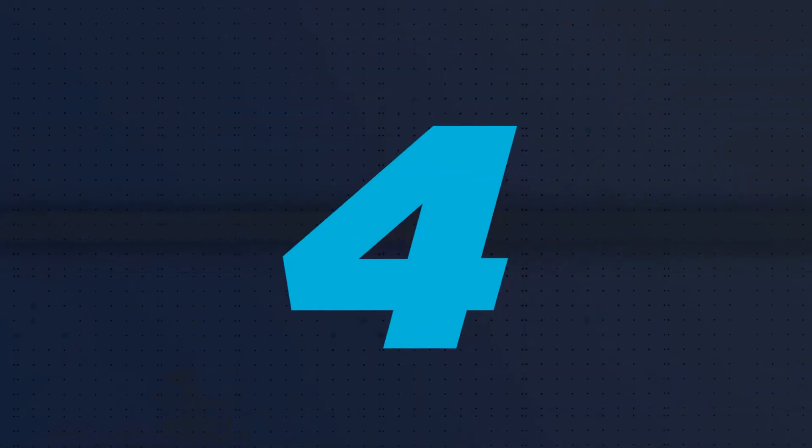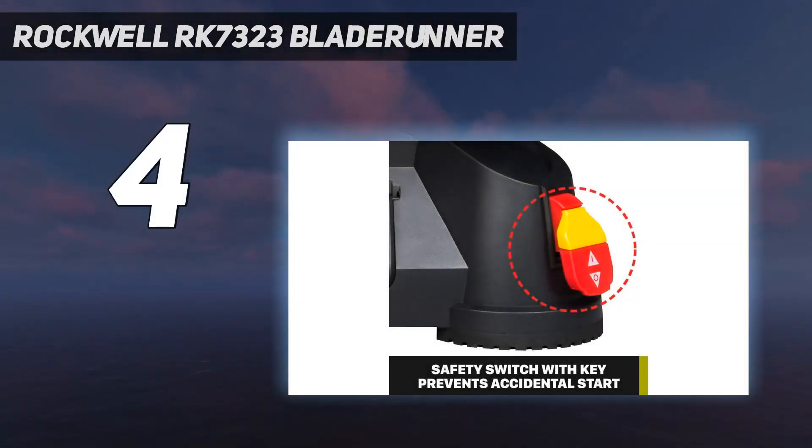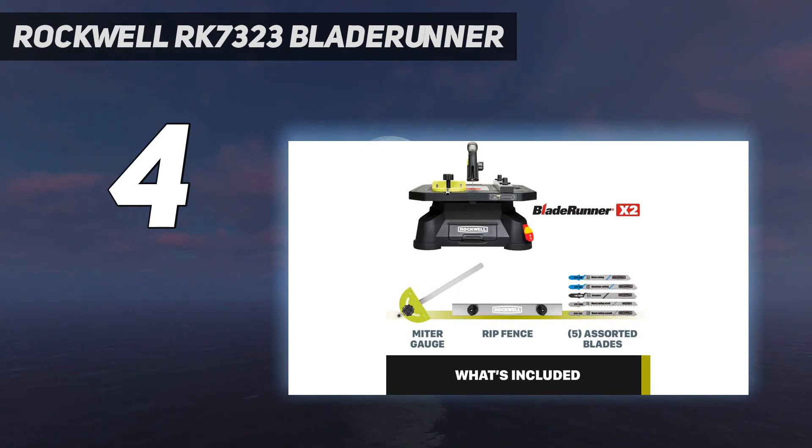Coming in at number 4: the Rockwell RK7323 Blade Runner. Being one of the most budget-friendly options, the Rockwell Blade Runner X2 is one of the easiest table saws to maneuver around your workspace. With a built-in carry handle, you can easily move this table saw around.